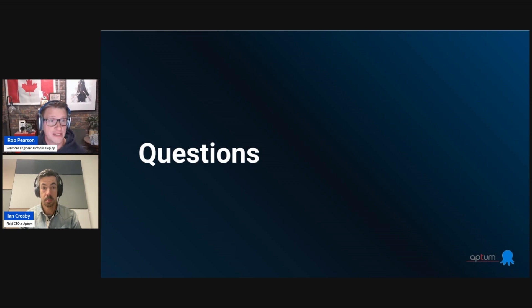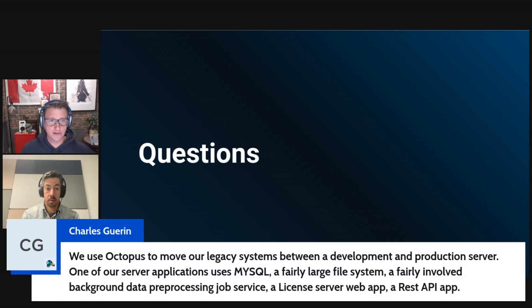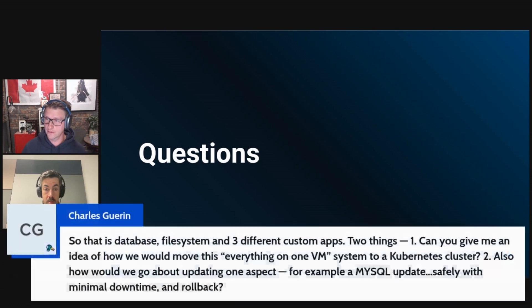Now we're open for questions. We have one from Charles. He uses Octopus to move his legacy systems between development and production servers. One of his server applications uses MySQL, a fairly large file system, a fairly involved background data pre-processing job service, a licensed server web app, and a REST API — that's a database, file system, and three different custom apps. Two questions: Can you give an idea of how to move this everything-on-one-VM system to a Kubernetes cluster? And how would you go about updating one aspect — for example, a MySQL update — safely with minimal downtime and rollback?